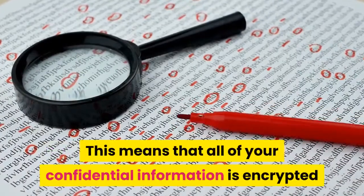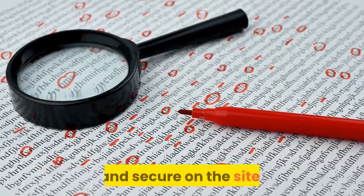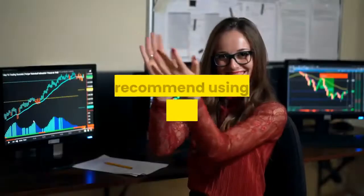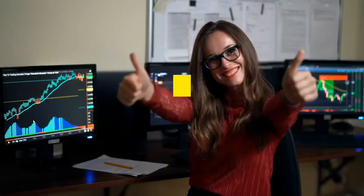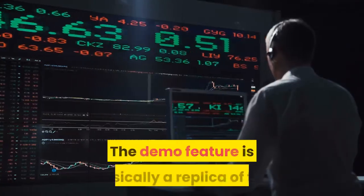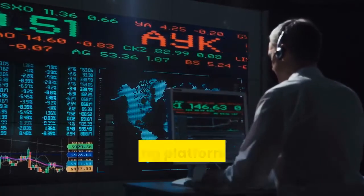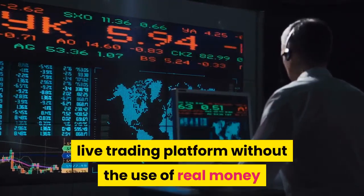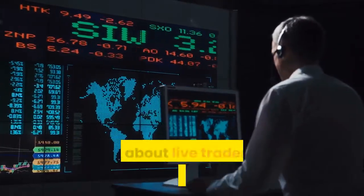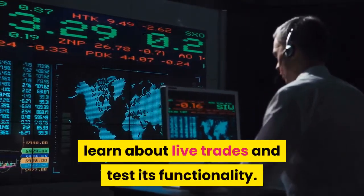GDPR rules apply and SSL certificates back all transactions, meaning all confidential information is encrypted and secure on the site. Demo Account: we recommend using the Demo Trading feature, especially for new and inexperienced users. The demo feature is basically a replica of the live trading platform without the use of real money, aimed at assisting users to experience the platform, learn about live trades, and test its functionality.